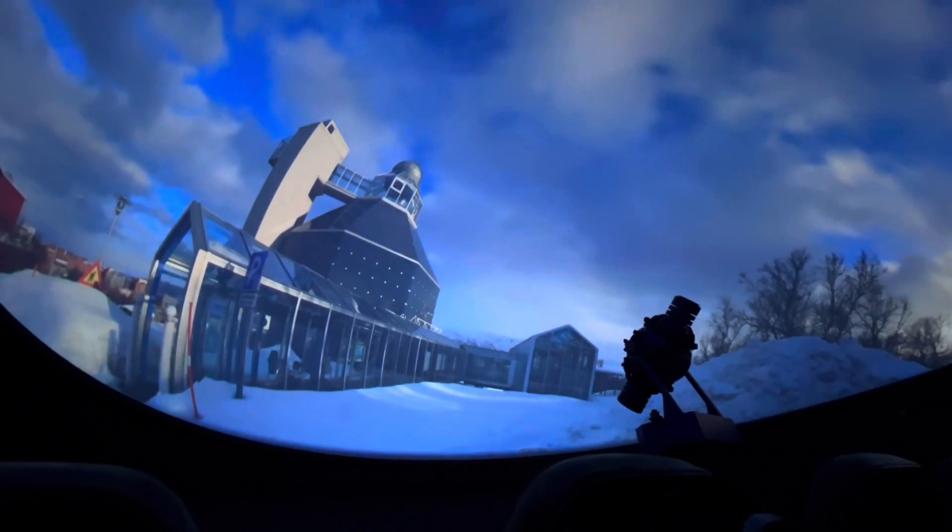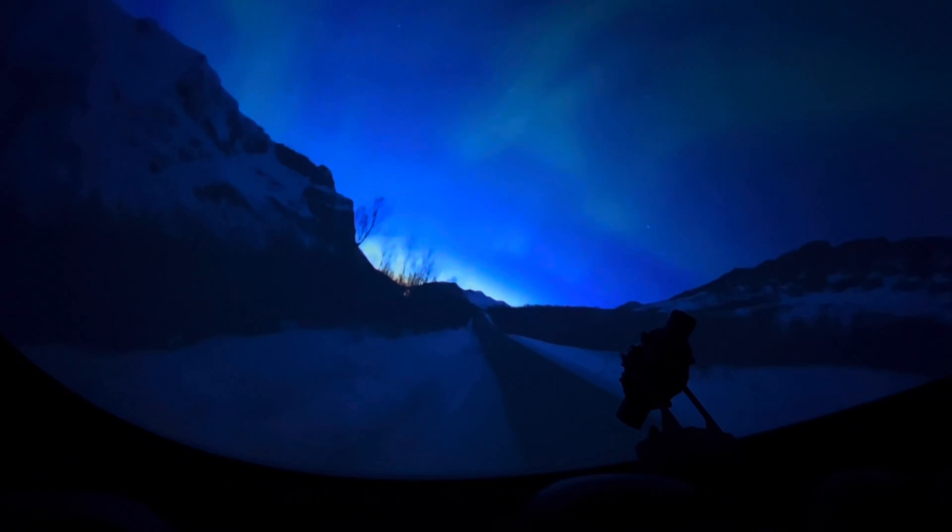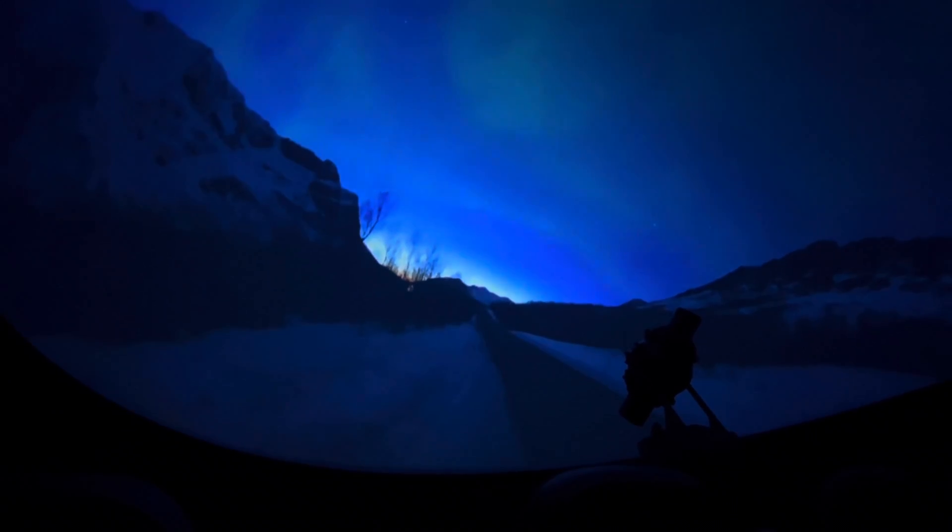Predicting an aurora is difficult. Solar disturbances are not predictable, and the effects take one to three days to reach Earth, and might only last for 24 hours.